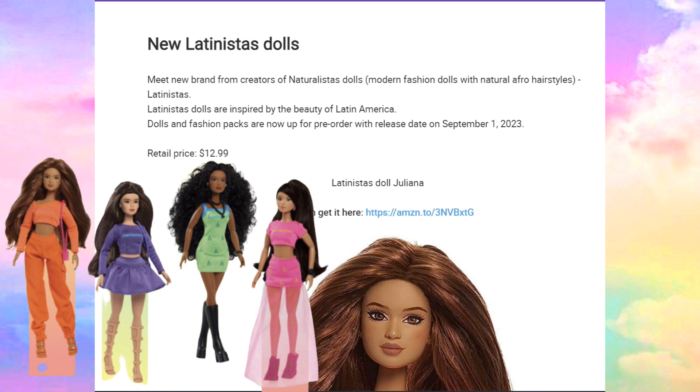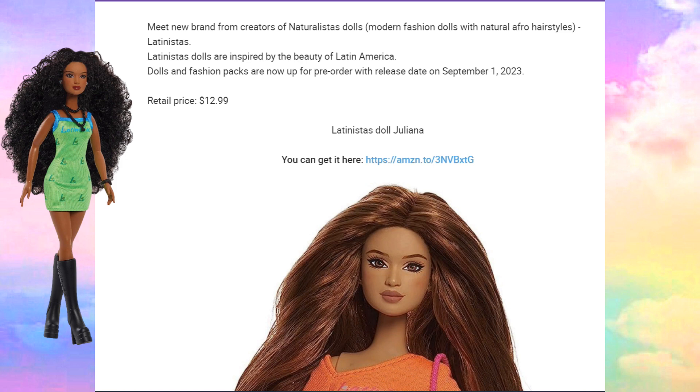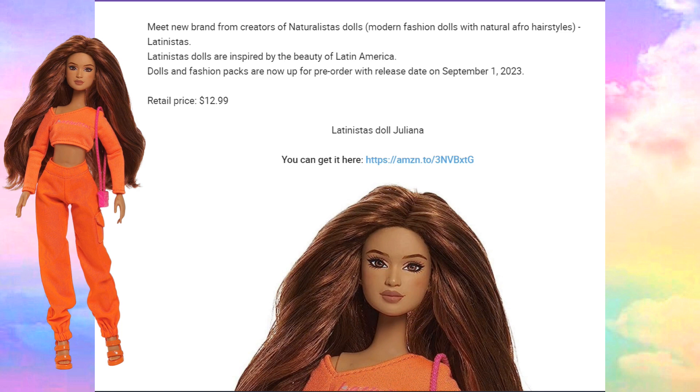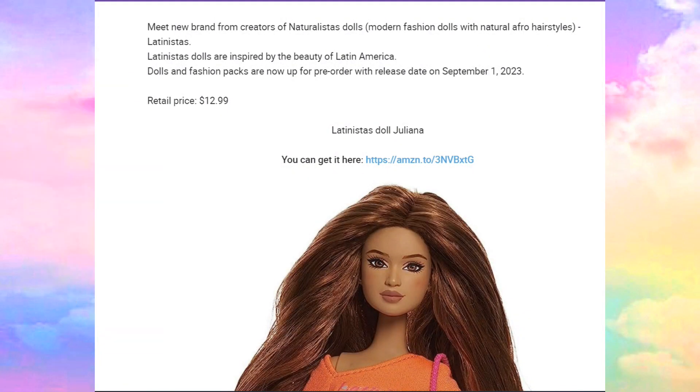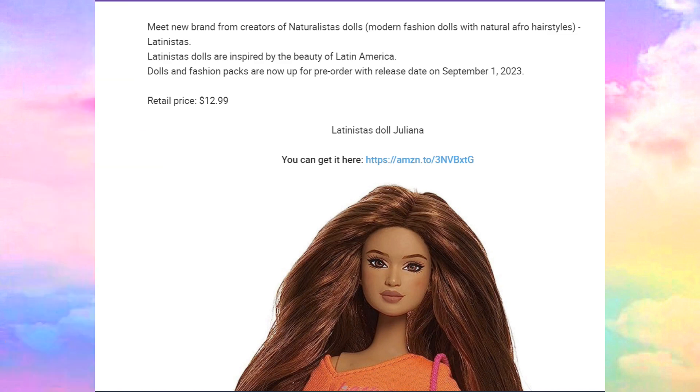So here they are — meet the new brand new creators of Naturalista dolls. They're modern fashion dolls with natural Afro hairstyles: Latinistas. Latinista dolls are inspired by the beauty of Latin America. Dolls and fashion packs are now up for pre-order with a release date of September the 1st of 2023, and the retail price of these dolls is $12.99.